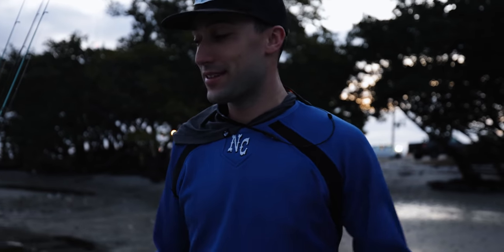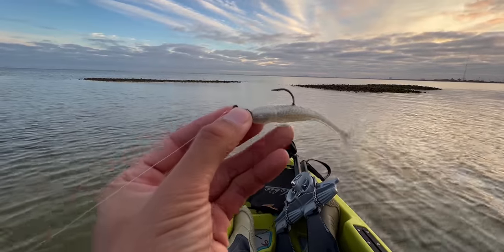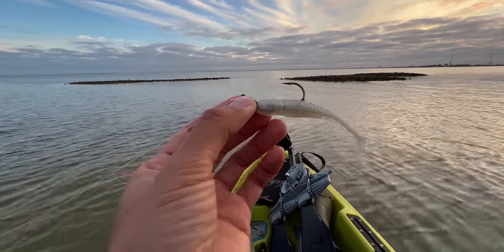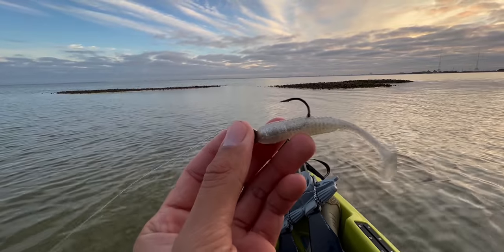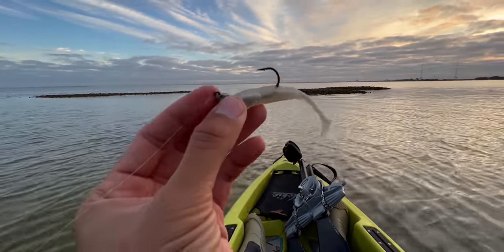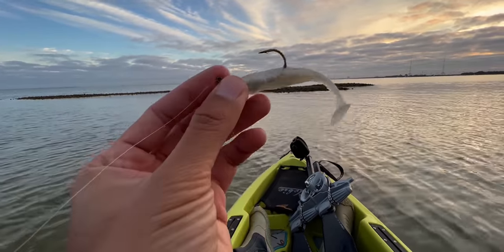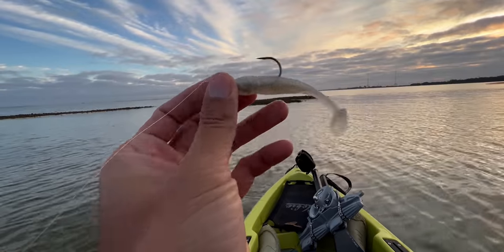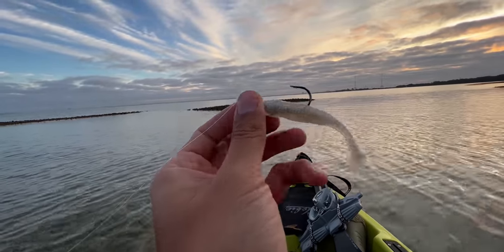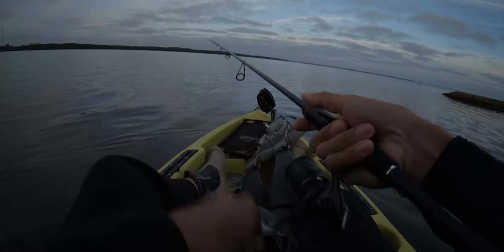Today we're fishing with the three-inch Slam Shady paddle tail. Cameron from Salt Strong sent me a pack of these to try out. We're going to see what the hype is all about and hopefully catch some fish. Apparently, if you get puffed and lose the paddle tail part, you can use it as a jerk bait too. Let's check over there — first fish of the day!